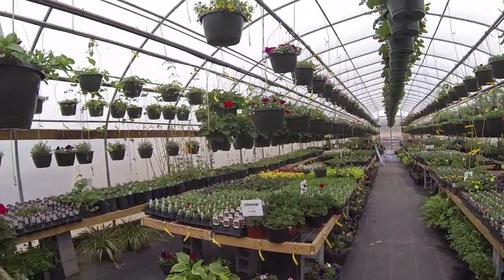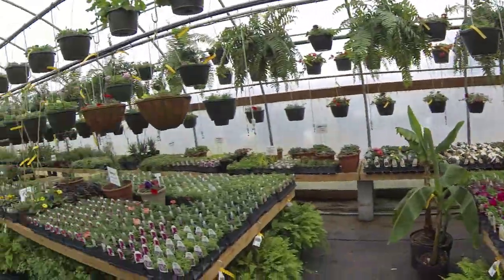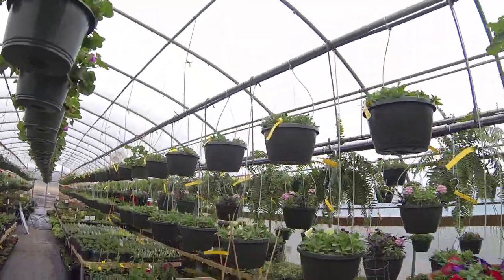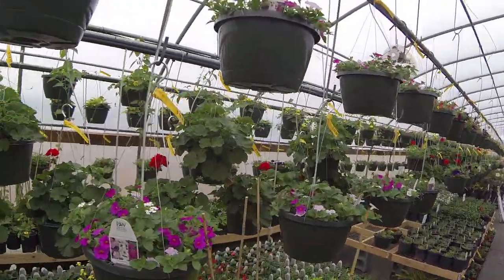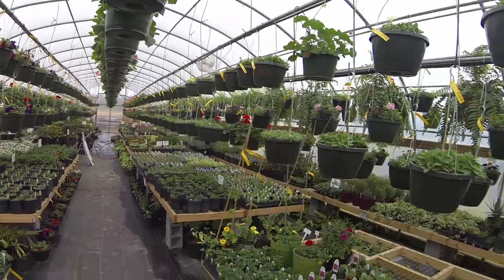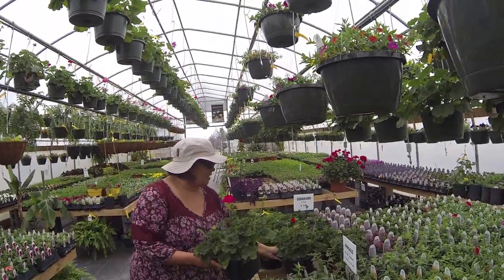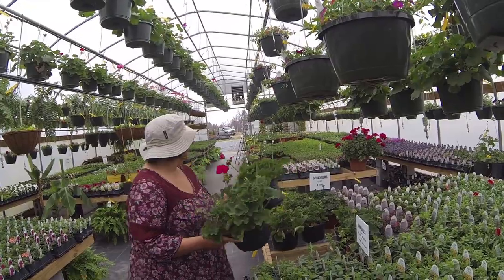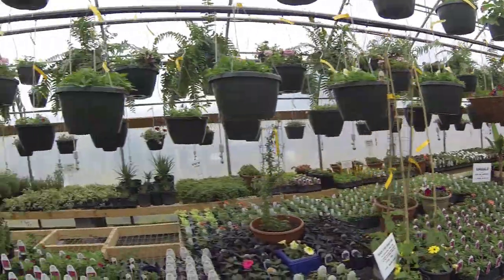Wow, this is really nice. This is better to me than the other place — it's more organized, very organized. You don't have to fight people to get through it. Some very pretty baskets and stuff too, aren't they? I'm getting two of these for my back baskets in the backyard. You want to go get a buggy?